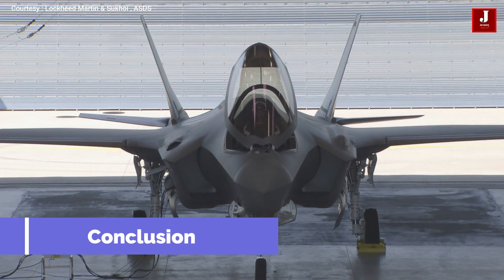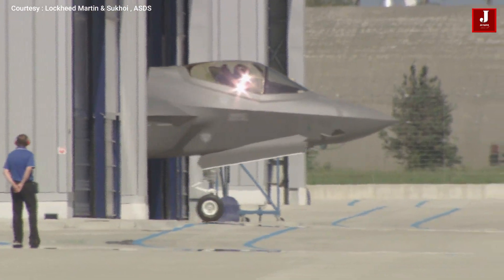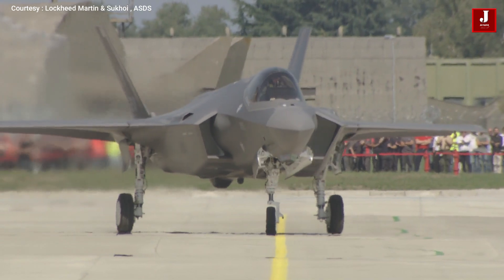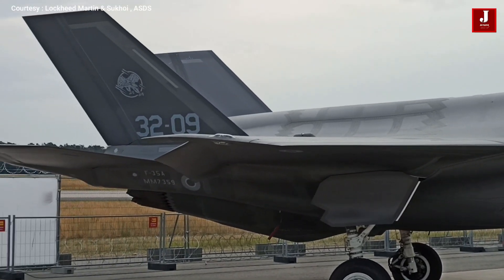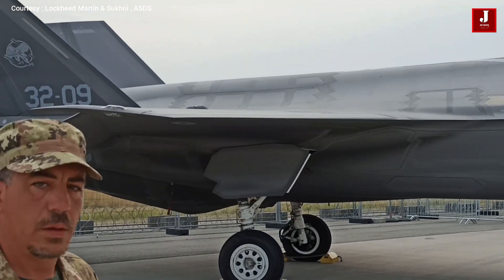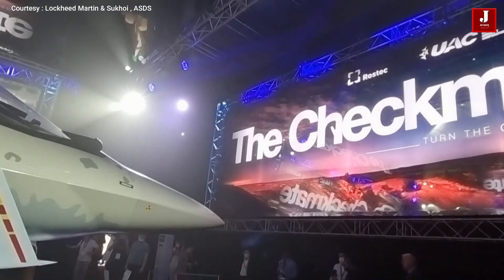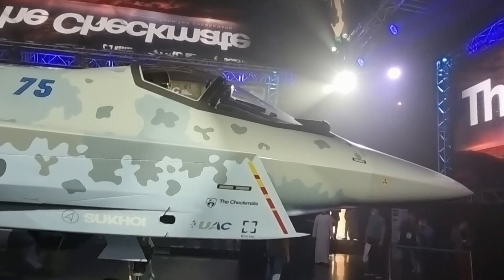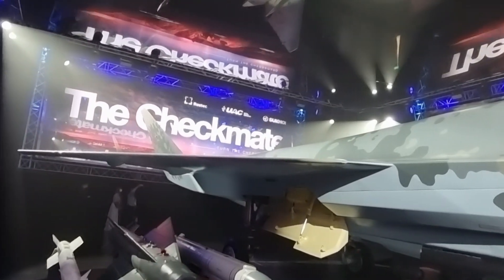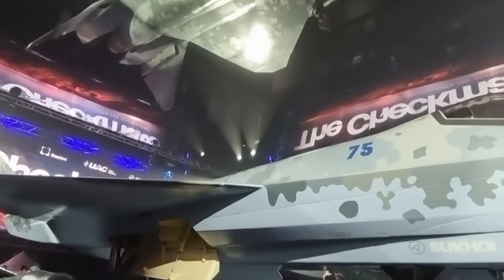The F-35 has unquestionably advanced more technologically than any other fighter jet. It is one of the versions with vertical lift and landing capabilities, and has the most capable and sophisticated avionics. However, it is only sold to a small number of countries with close relations to the United States, and its maintenance costs are higher than those of any fifth-generation fighter jet. The SU-75 follows the SU-57 as Russia's second fifth-generation fighter. Since the SU-75 will be more affordable, several nations may decide to purchase it. The SU-75 is currently undergoing testing, and only after the finished product is made public will it be possible to assess how competitive the fighter jet truly is.